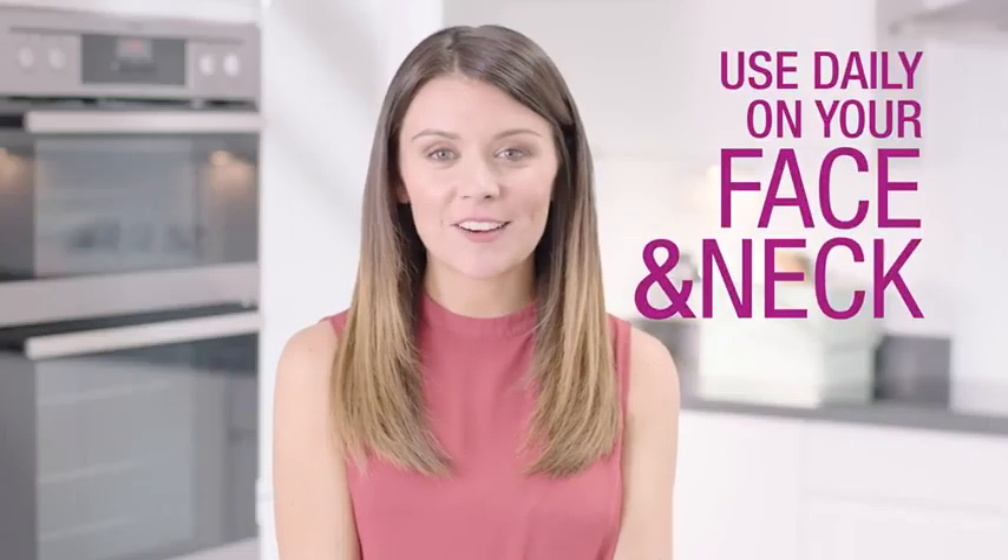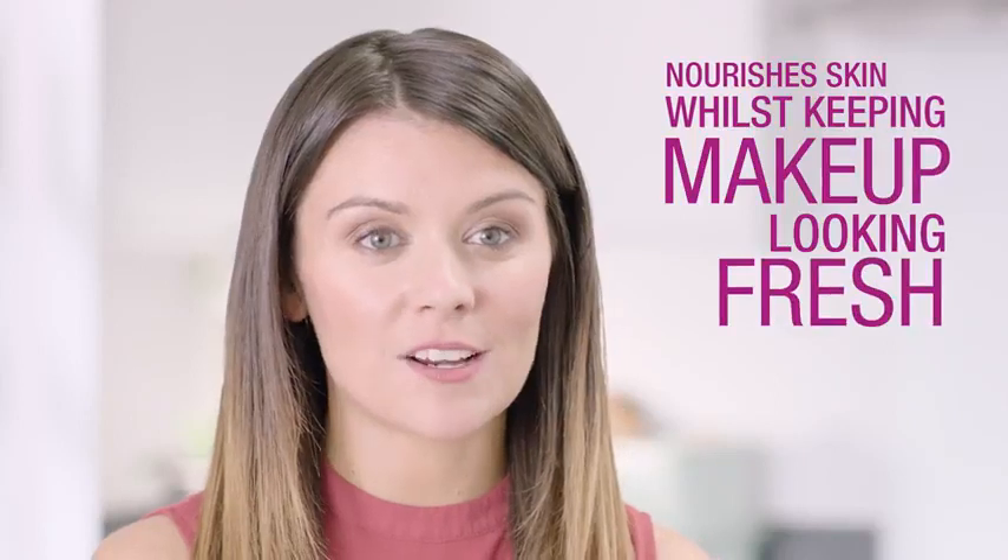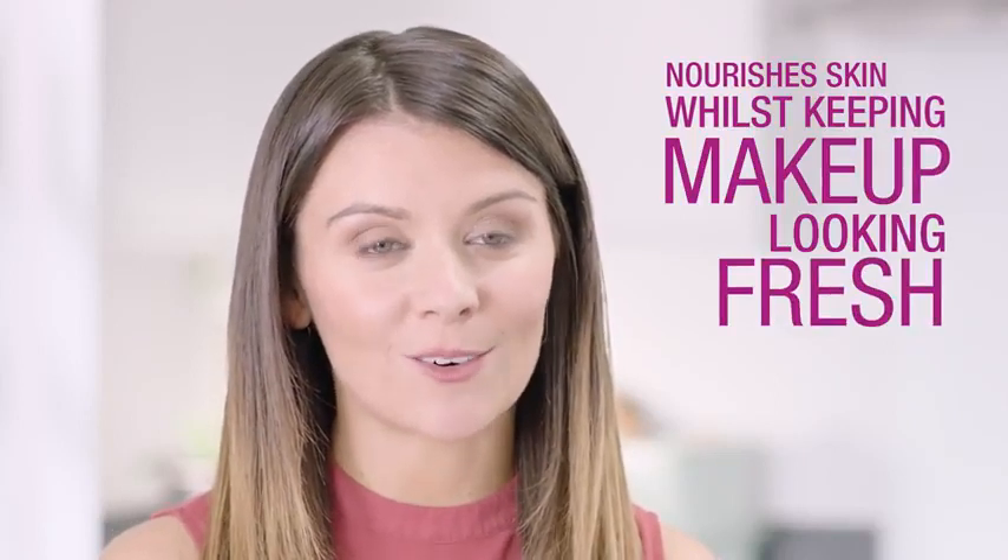You can also keep it in your handbag as a hand cream to use while you're out and about. I use Aloe Moisturising Lotion daily on my face and neck. I love it because it doubles up as a primer underneath my makeup. It's really reassuring to know this light cream is nourishing and moisturising my face while keeping my makeup in place all day long.